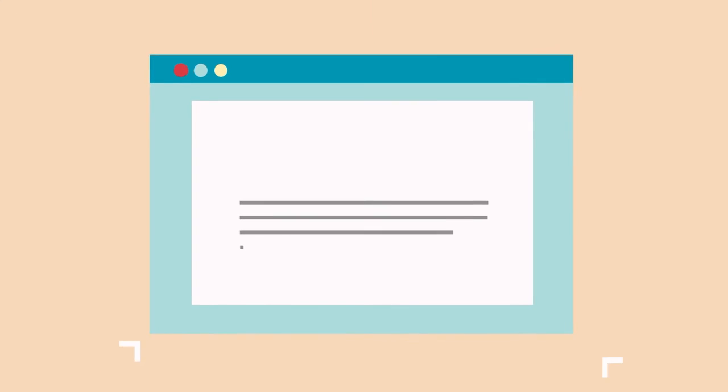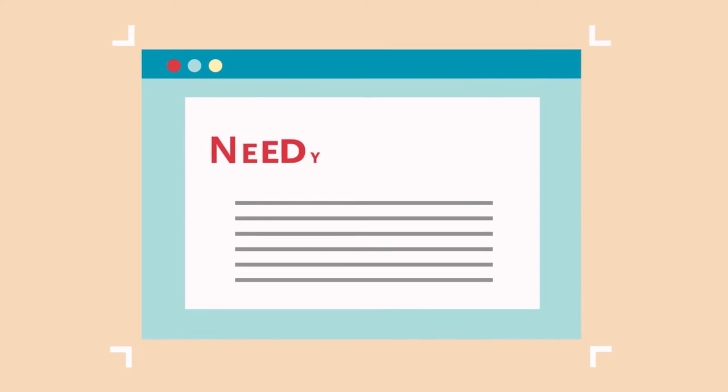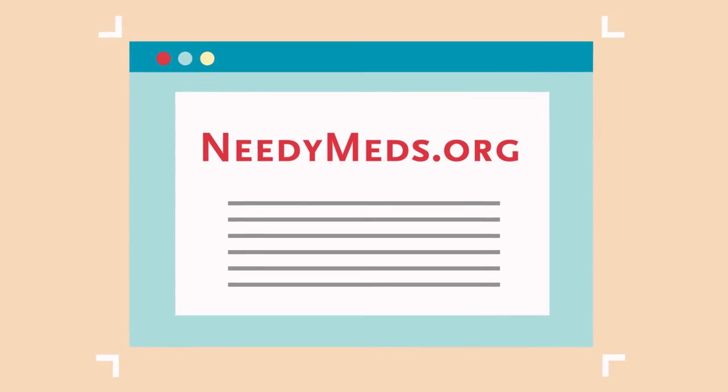A great resource for seeing if you qualify for these programs is needymeds.org, which has a comprehensive list of all of them.